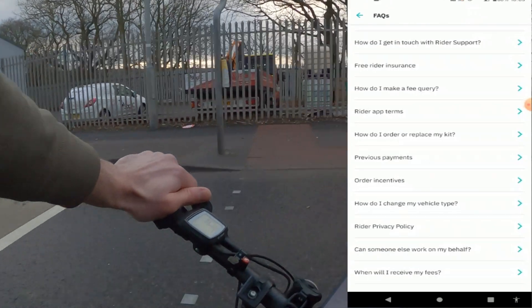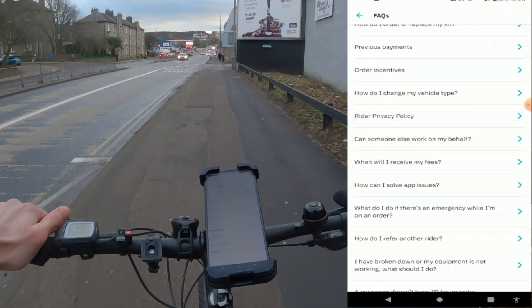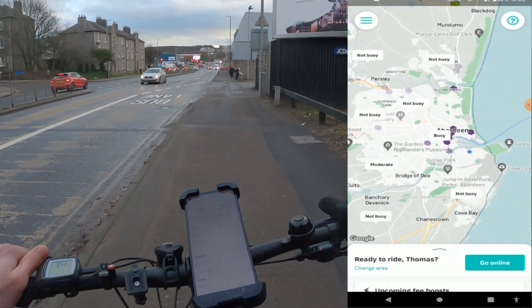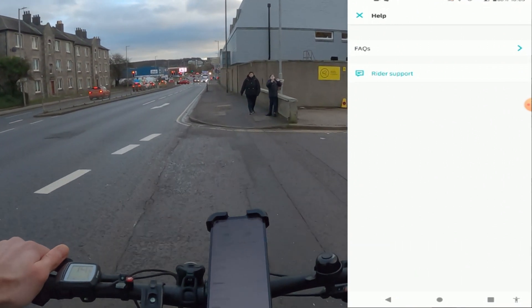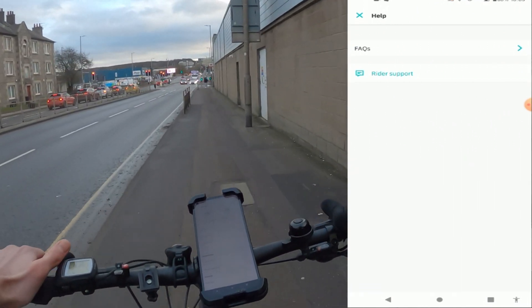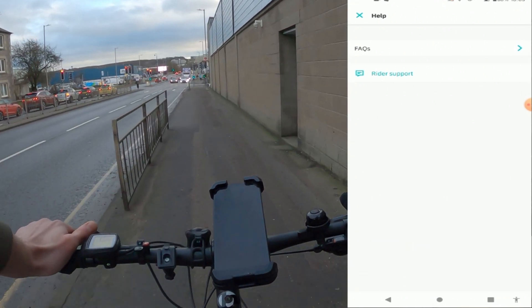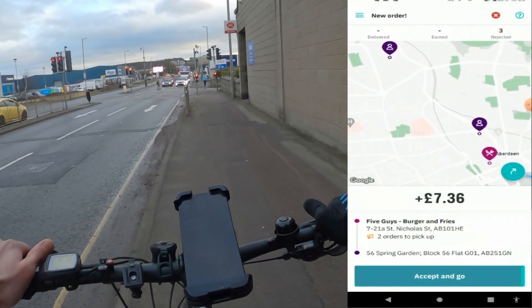You'll also notice there's a 'Rider Support' option — you can contact someone directly via live chat with any questions you have. And while we're here, we're actually getting an order come in.